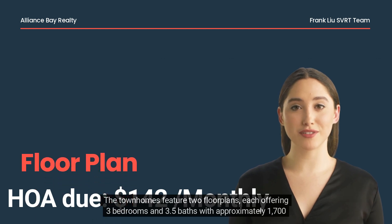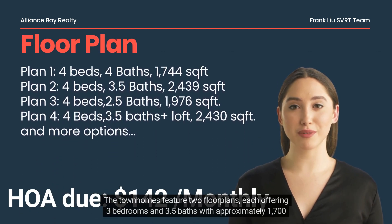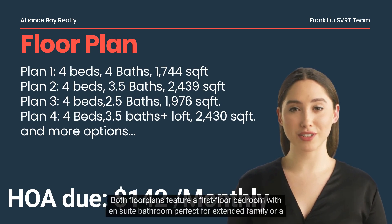The townhomes feature two floor plans, each offering three bedrooms and 3.5 baths with approximately 1,700 square feet. Both floor plans feature a first-floor bedroom with ensuite bathroom, perfect for extended family or a home office.